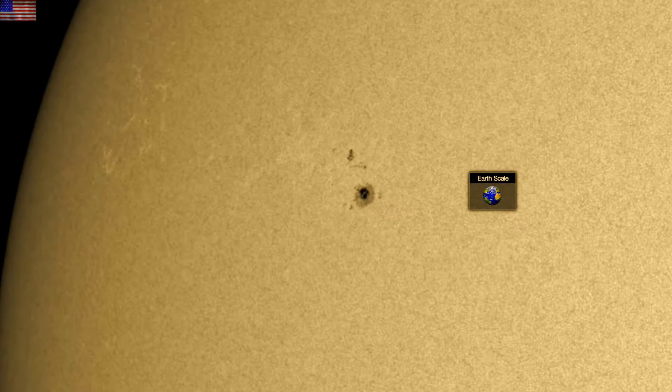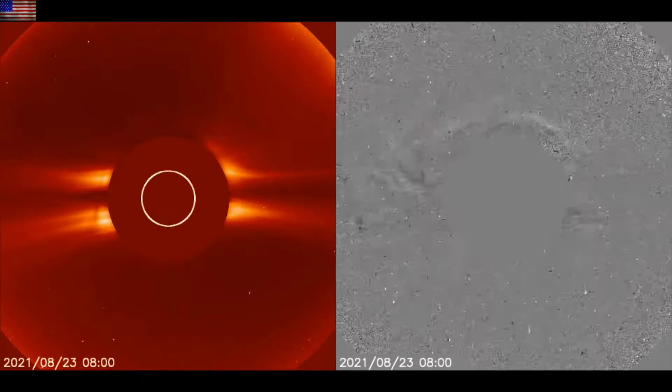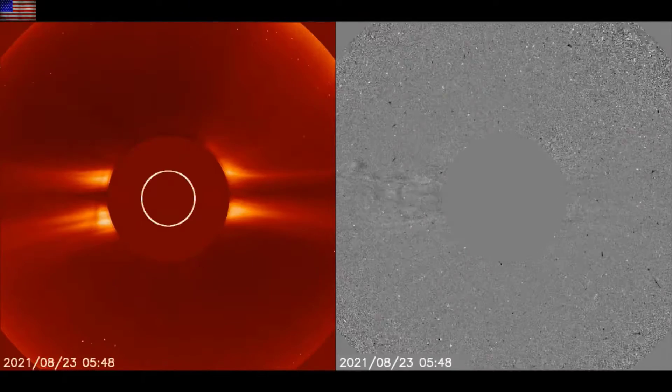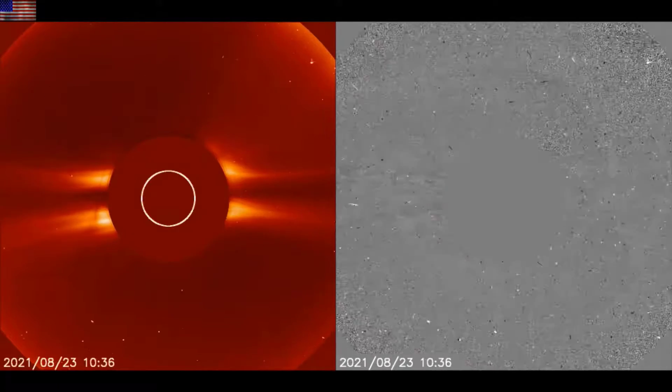The CME we mentioned is from the northern filament. It came in behind the coronal hole. Yesterday it erupted as a halo CME — halo because it looks like a faint circle emerging around the central blocking disk, which means it's headed this way.